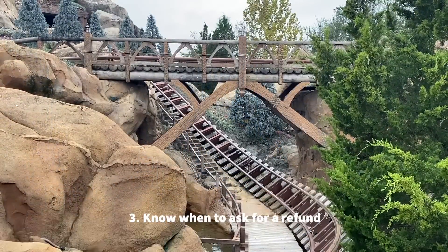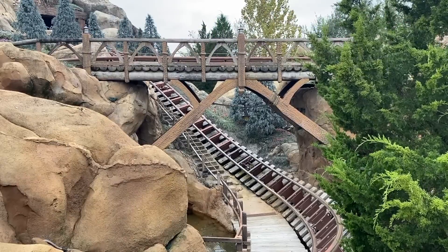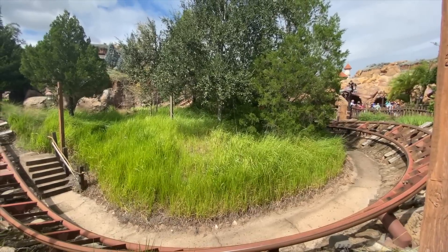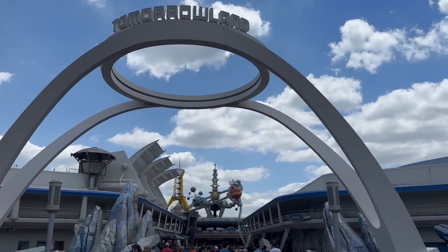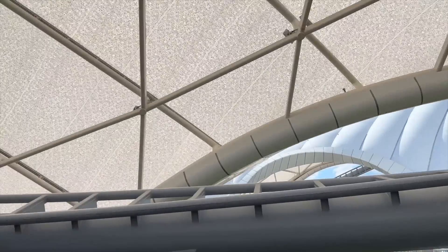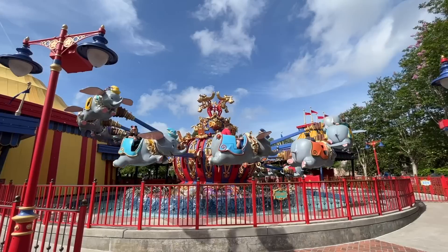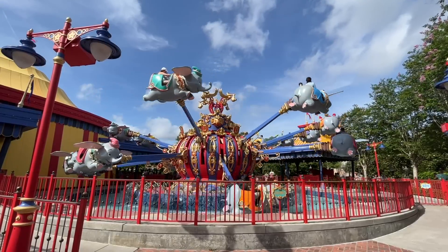The next tip: know when to ask for a refund. Let's say Seven Dwarfs Mine Train goes down right when your individual lightning lane return time kicks in. The My Disney Experience app will automatically give you an Experience Redemption — basically a boarding pass good for any time until the end of the day, only valid for the individual lightning lane you originally purchased. While Genie Plus purchases are typically non-refundable, there are rare instances when you can get a refund for your individual lightning lane if the ride goes down and never comes back online for the remainder of the day. Talk to a cast member at Guest Relations, but keep in mind that if the ride reopens at any point during the day, you won't be eligible for a refund.